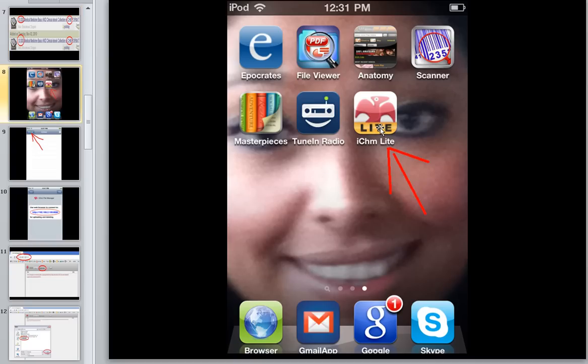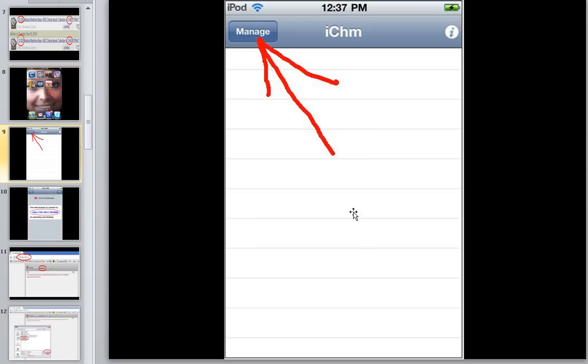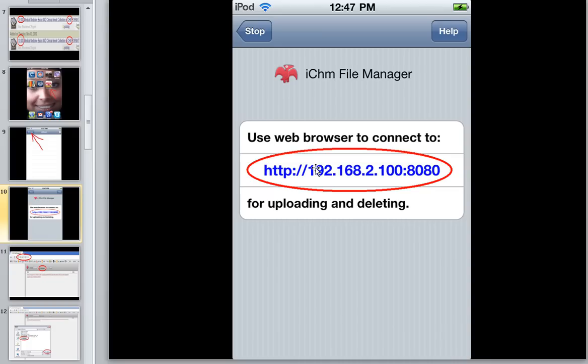After you download that little program it's going to look like this — you're going to have the little iCHM Light icon and you're going to press the button. As soon as you press the button you'll have a blank screen and the only button you can press is called Manage. So let's press the Manage button.